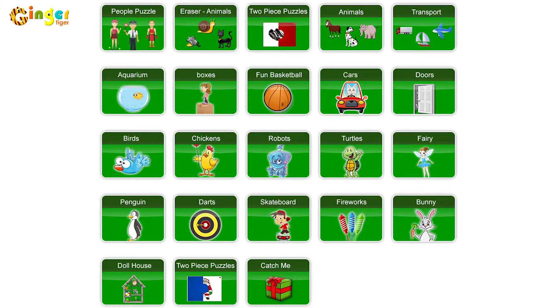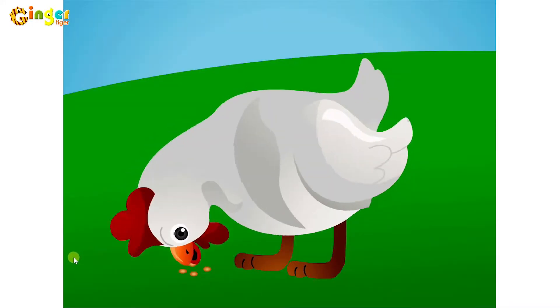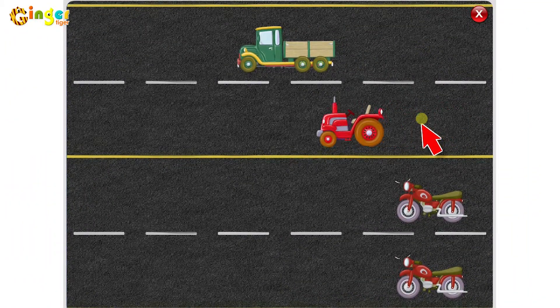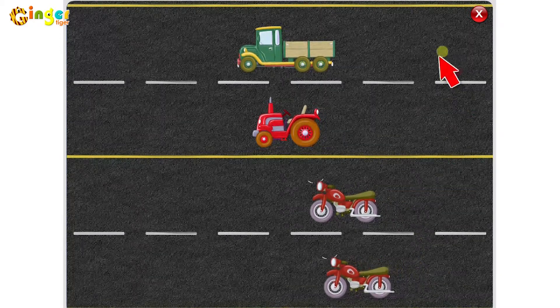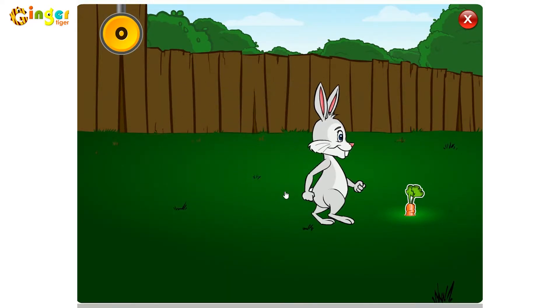Let's see some examples. A cause and effect activity using single switch, mouse, or touch screen. Eye-hand coordination and mouse use. This demo shows cause and effect games using two switches or space and enter.